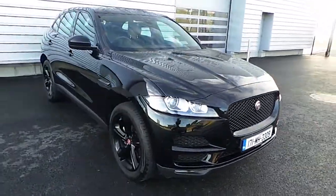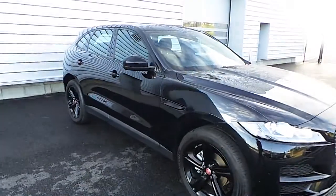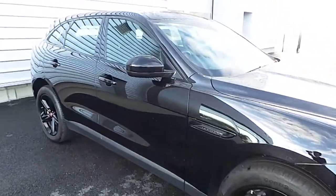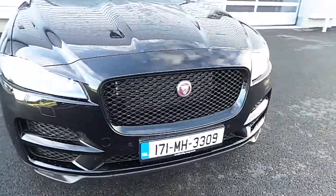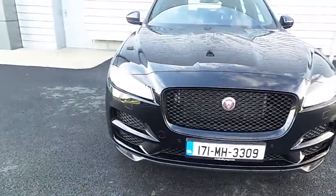This particular model is a Prestige model, comes in black metallic paint. It also has electronic and heated wing mirrors, black 20-inch alloys, black coloured side vents and black grille. It also has the Jaguar Signature J daytime running lights.